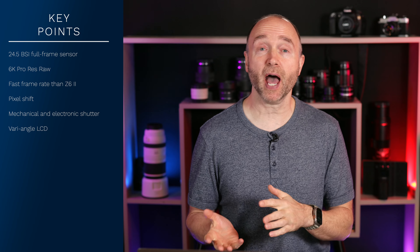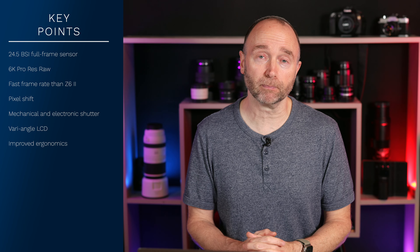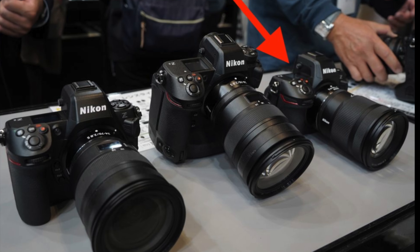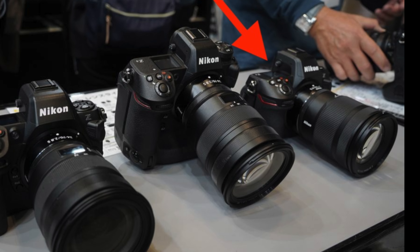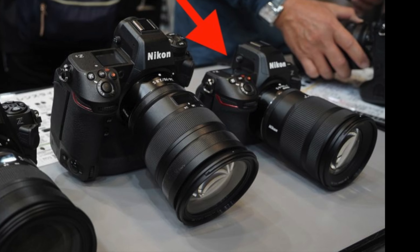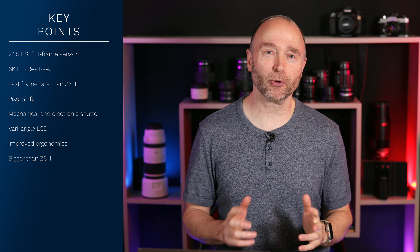The LCD is going to be a variable angle LCD. The ergonomics are supposed to be a little bit better, and the camera is also supposed to be a little bit bigger. This image was provided courtesy of Nikon Rumors, who noted that many people think the picture looks like a Nikon Z8. So let's wait and see — maybe this is the all-new Nikon Z6 Mark III, and yes, it certainly could be.